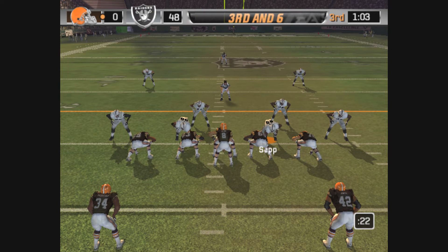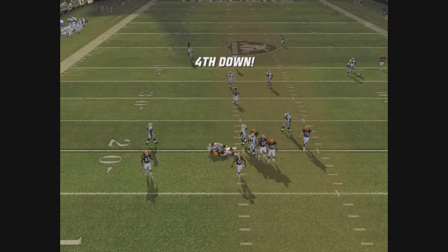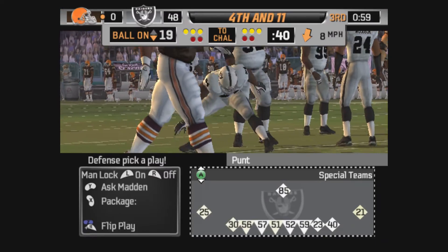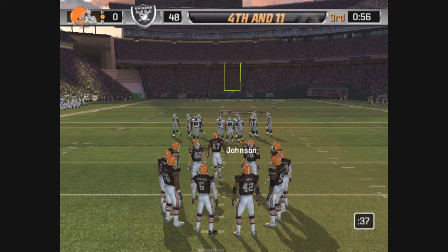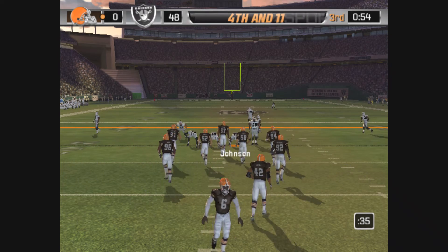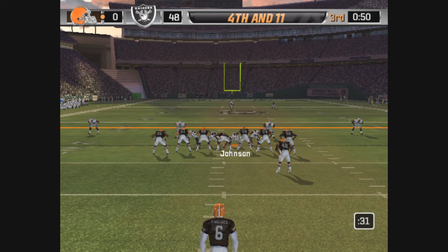Edwards is on the left side of the formation. Drops back — pressure coming. What a hit on the quarterback. The linebacker with a lot of speed getting to the quarterback. The quarterback has to get rid of it — sometimes just throw the ball into the third row, but don't take the sack. Unable to get anything going on that series, they'll have to punt it away.